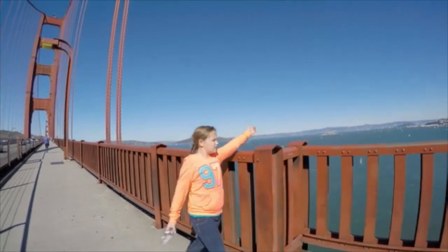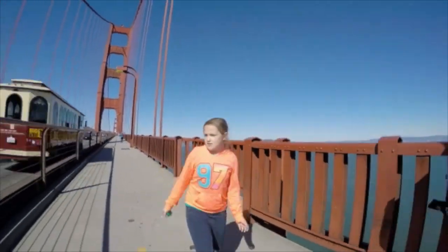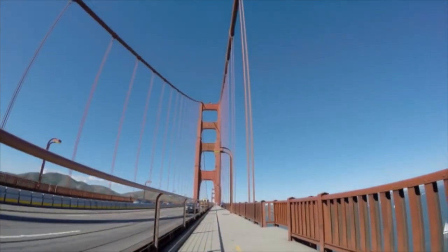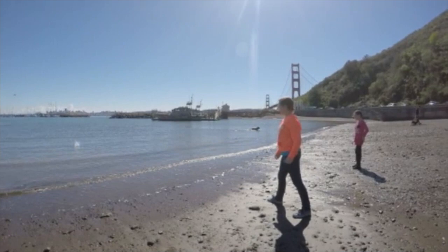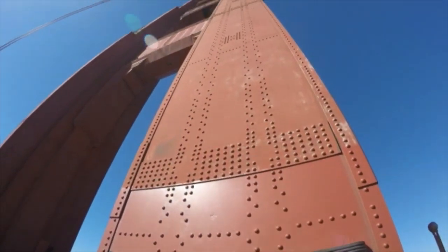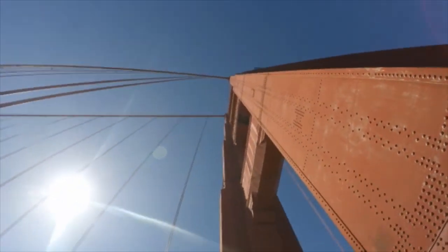The Golden Gate Bridge is 8,981 feet long. The distance between the two towers is 4,200 feet long. The towers are 746 feet above the ocean.